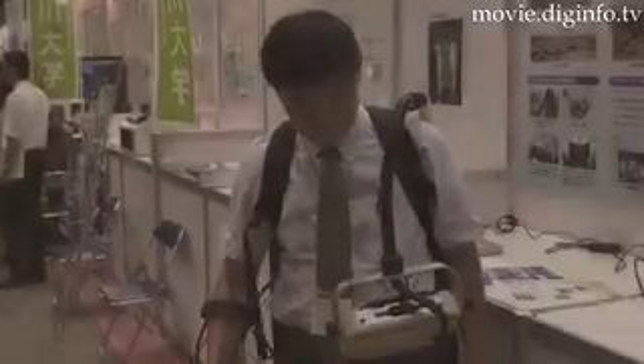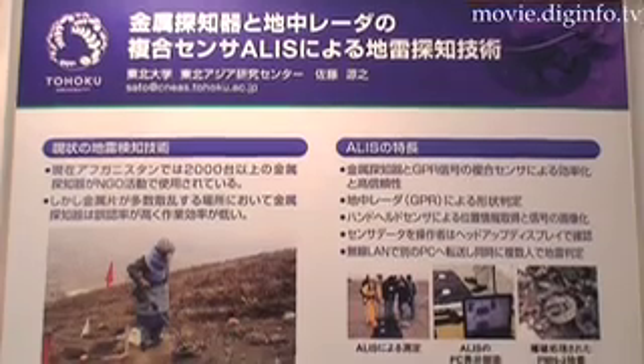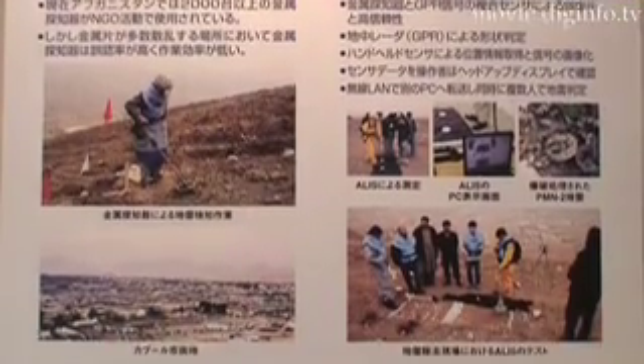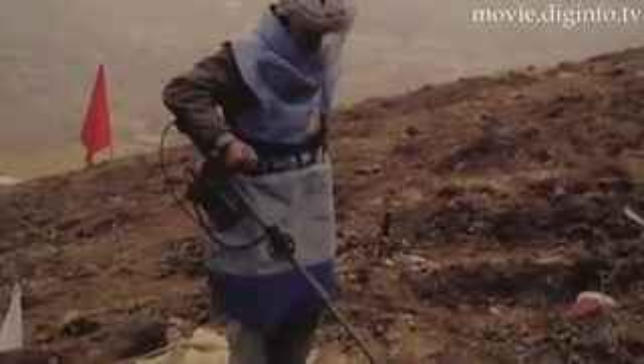A typical antipersonal landmine is about 10 cm in diameter and about 4 cm in thickness. On a conventional landmine disposition site, landmines are found as rarely as 1 out of 1000 metallic responses.